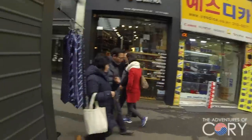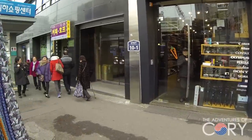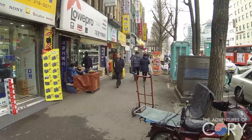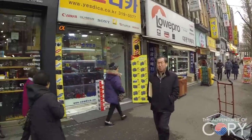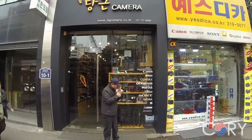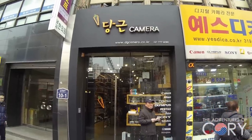I'm here in Namdaemun and there's a part of Namdaemun on the outskirts that specializes in selling camera equipment, so I kind of wanted to show that to you. This is one of the handful of areas in Seoul that specializes in camera equipment. I know there's another one close to Myeongdong, there's another one in Gangnam, and I'm sure there's another one that I can't remember right now, but this one is in Namdaemun.